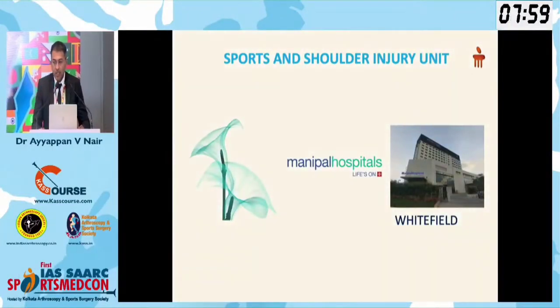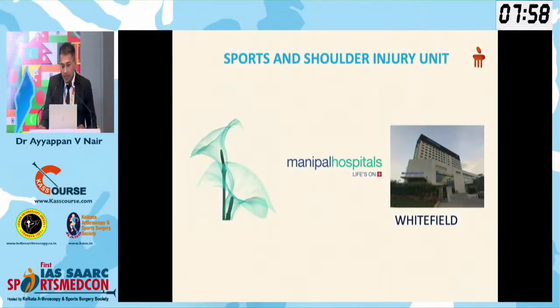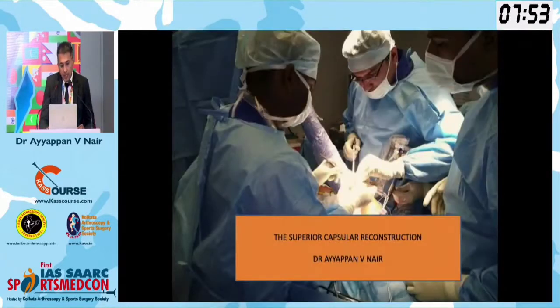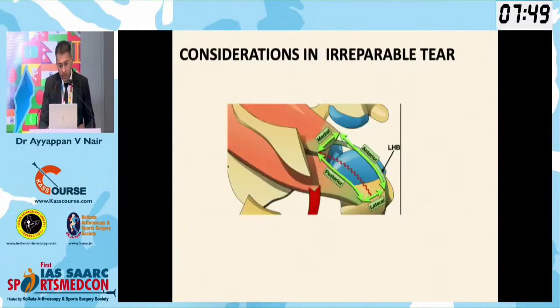Good afternoon to you all. Thanks again to Think Calcutta and Rajiv sir and the entire team. I will be speaking on the SCR, superior capsular reconstruction, and I thank our teachers who have taught us how to do surgery.